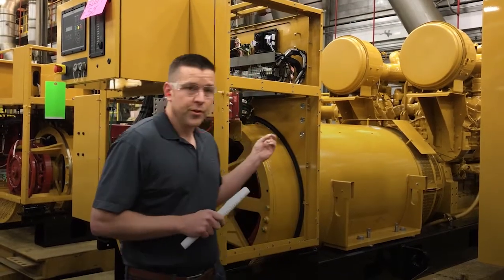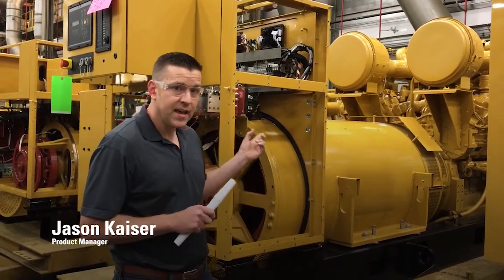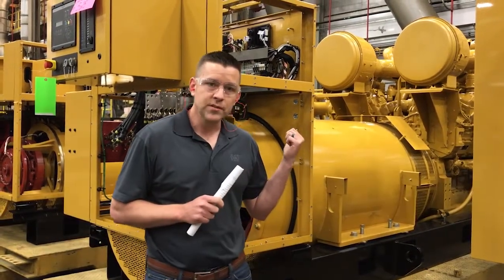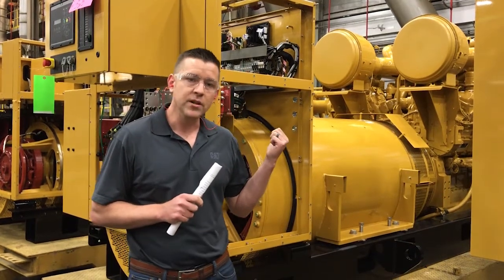I'm standing here today with a 3516E Genset, rated at 2750 KVA at 60 Hertz. It's one of our very first customer units for this new Genset that we're offering to the market.